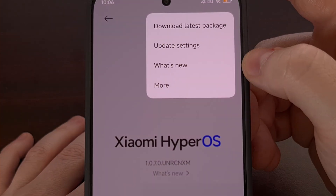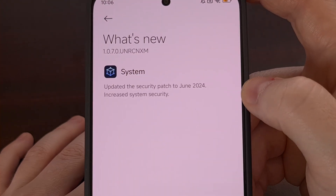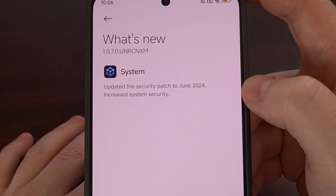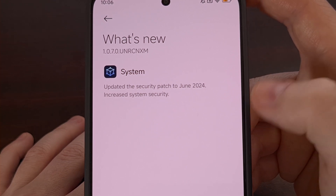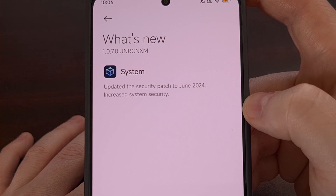We can even select the 'What's New' option from this drop-down menu. And this will give us a changelog of everything that is included in the new firmware update, or the current one that you currently have installed. That will depend on whether or not a new update has been made available to you or not.